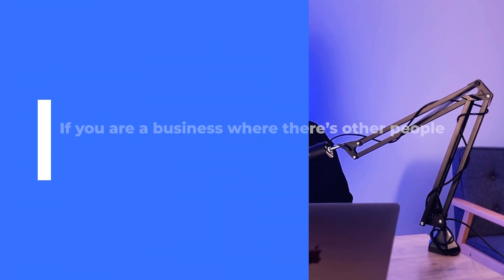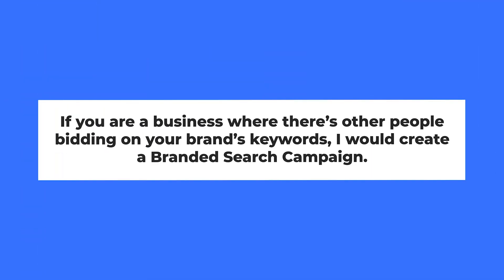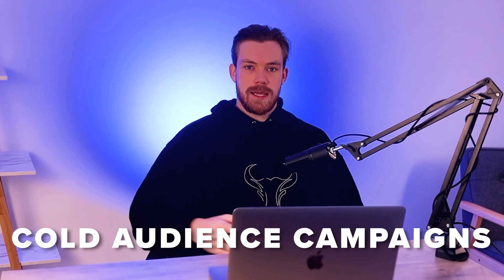However, if you are a business where other people are bidding on your keywords, I would create a branded search campaign, because yours will be the most relevant — it is for your business. Therefore yours can show at the very top, they'll click on it, and you'll get the sale you would have already gotten. So it's a bit of an insurance policy. You can spend very low amounts — £10, £20, £50 a day on branded search — and that can work extremely well compared to spending thousands per day on cold audience campaigns.